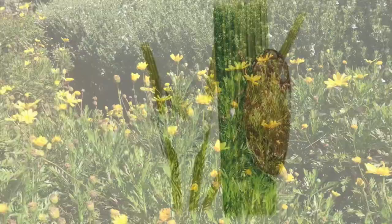Remember to look closely at the nature surrounding your area. You never know what could be hiding in the smallest of places. See you next week!